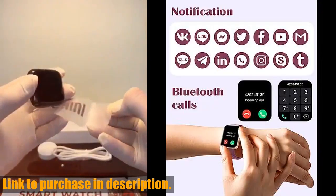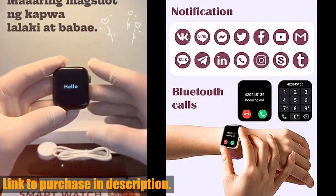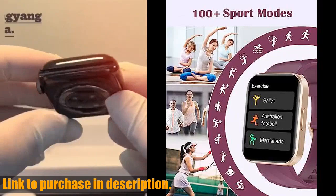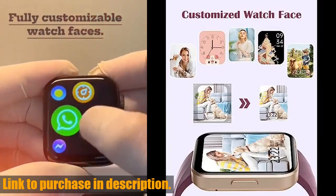With features like stopwatch, timer, calculator, and music control, this smartwatch is truly a must-have for anyone looking to live a healthier, more convenient lifestyle. So what are you waiting for? Check out the link in the description and get your hands on the Ruiiman smartwatch today.